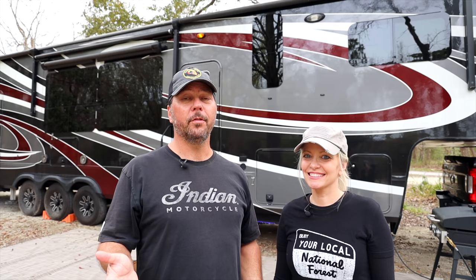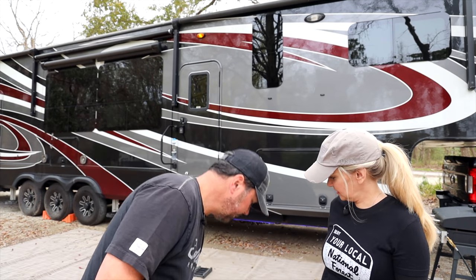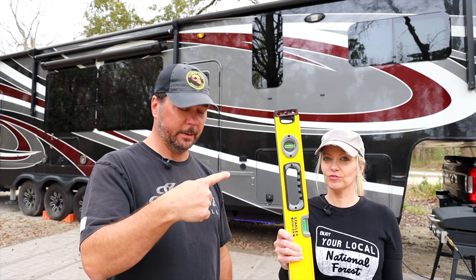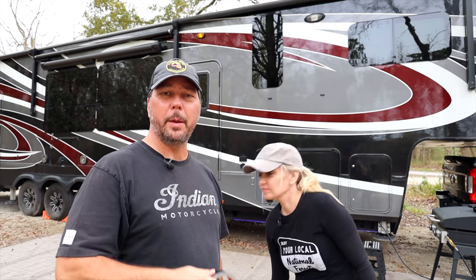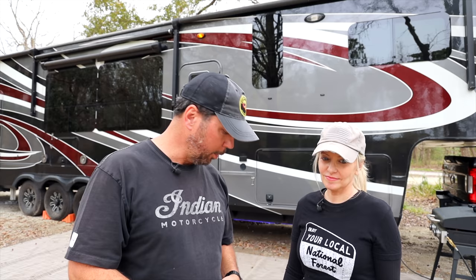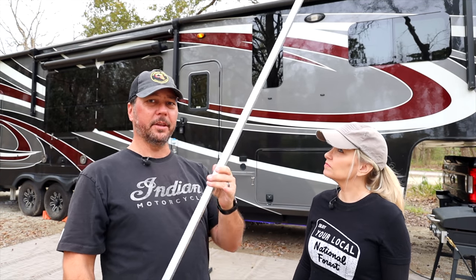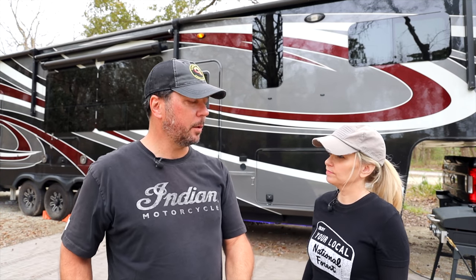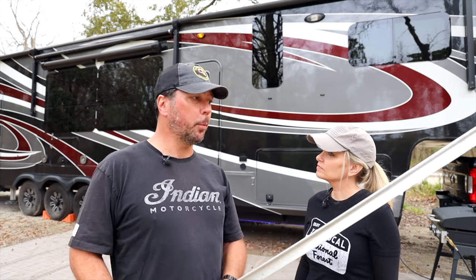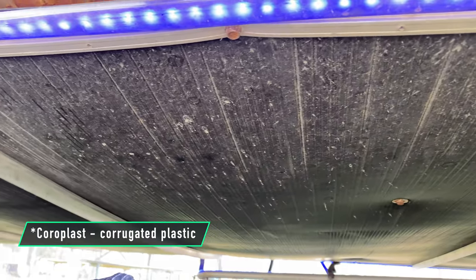Here are the tools you need — hopefully you already have some of these. Obviously a tape measure. You've got to have a level. Some sort of duct tape or gorilla tape — good tape, because you don't want to be doing this over and over again. And you'll need something along the lines of a two-by-four — something sturdy and stiff that's not going to flop around, maybe four or five feet long. We're using angle aluminum left over from a project where I supported our corrugated plastic underneath our RV.